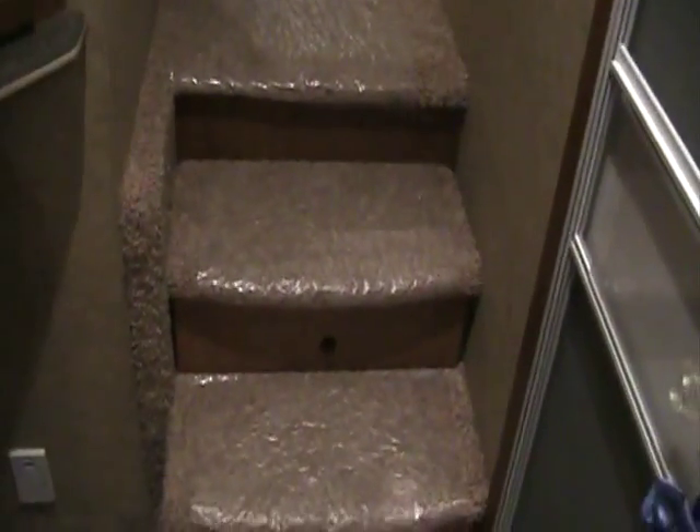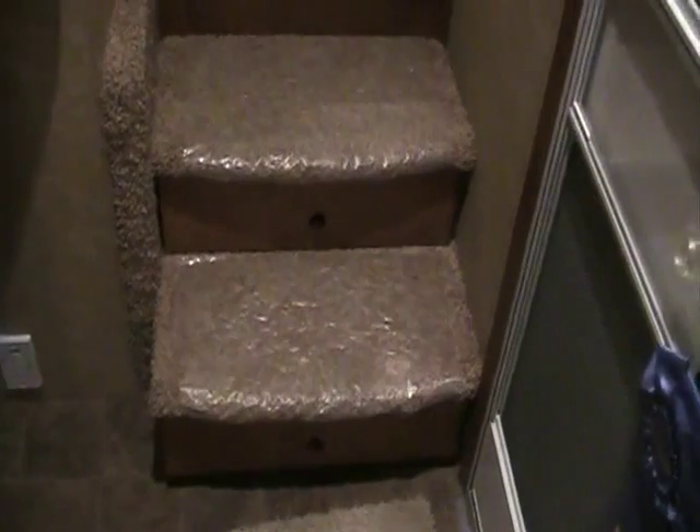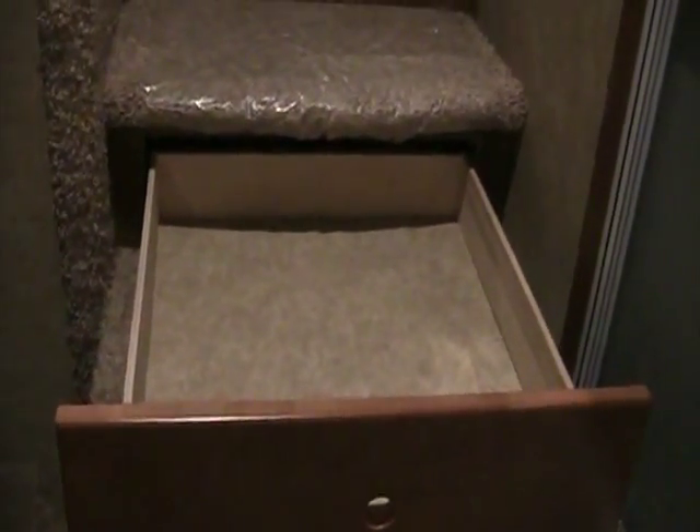As we start up towards the bedroom, both of our steps have a storage drawer that pulls out — something you only see in extra high-line fifth wheels. As we make our way up, we have a full hard swing door made of wood with a glass insert to enter into our bedroom.